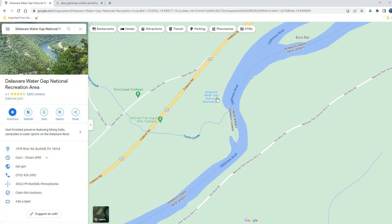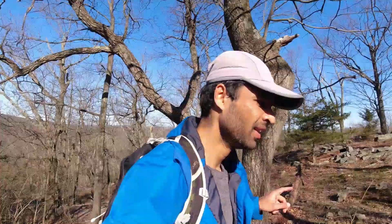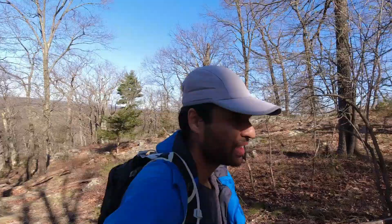So good to be hiking back in the woods again after a month. Today I'm hiking in the Delaware Water Gap National Recreation Area, which is right on the border of western New Jersey and Pennsylvania — not actually that far from the border of New York as well. The trail I'm doing is called the Mount Tammany Trail, which gives you some amazing views of the Delaware Water Gap and the Delaware River down below. Not a very long trail, but similar to most trails in this neck of the woods — it's steep and rocky.